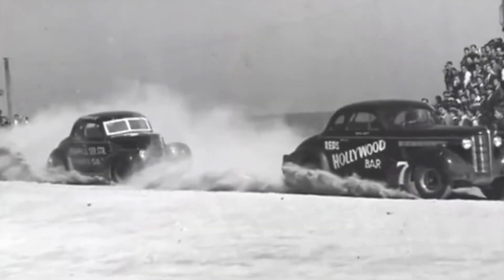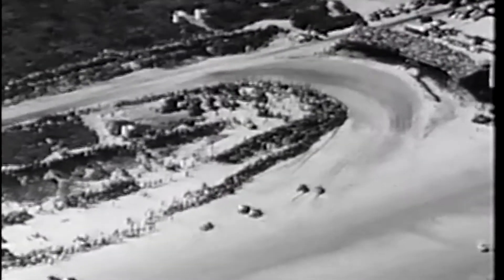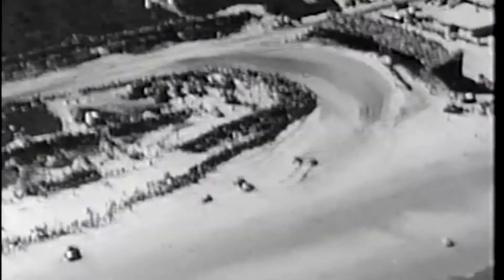The first race was held on February 15, 1948, on a beach road course in Daytona Beach, Florida.